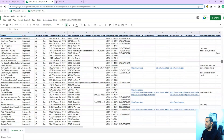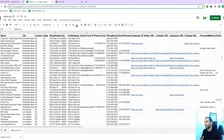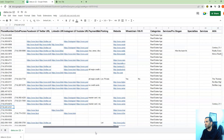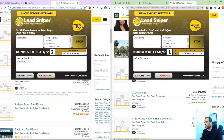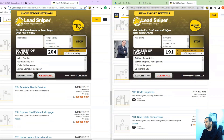There are various software tools and services available that can help businesses with lead generation using Yellow Pages directories. These tools typically allow users to search for businesses in a specific category and location, and extract their contact information for use in marketing and sales campaigns.